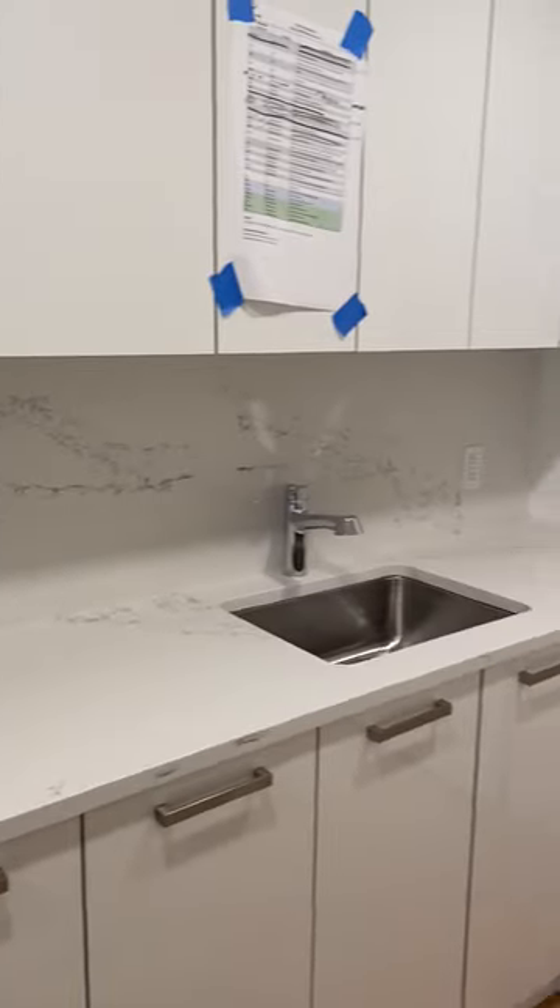Finishes. Got washer and dryer right here. Fridge. You have a nice size closet right here, looks like a little walk-in.